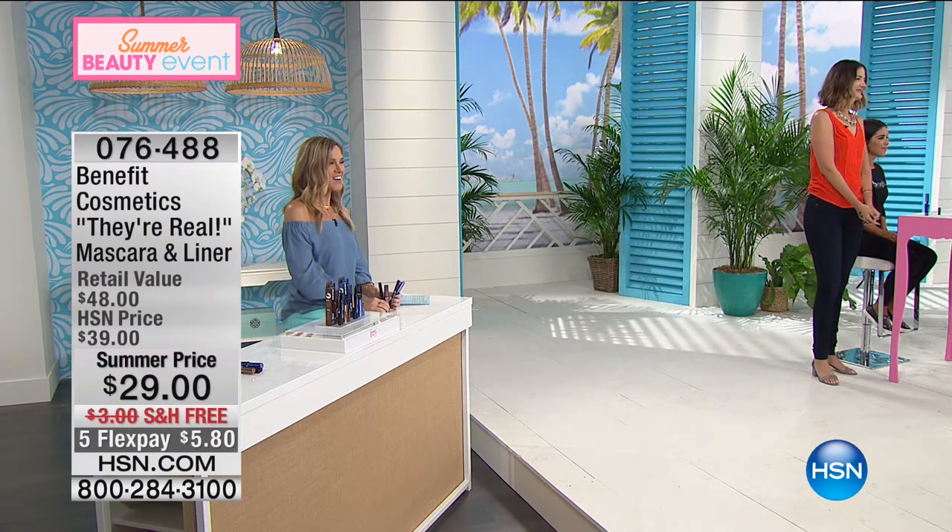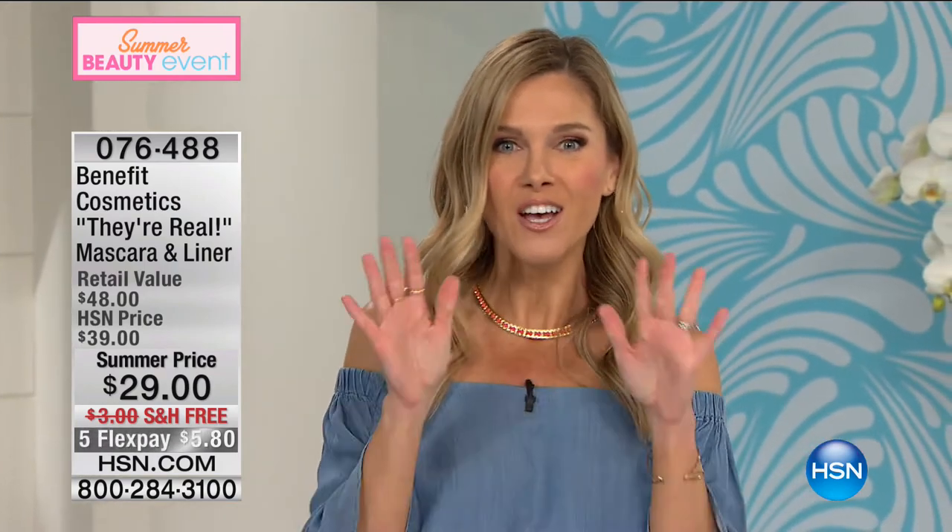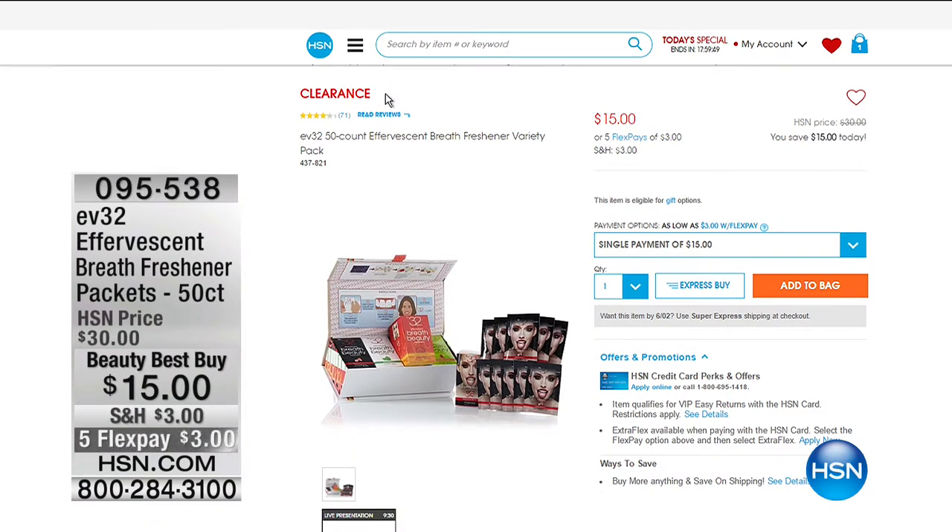It's fun when you get benefits in the house. I don't want you to go anywhere because I'm not done yet. We're still going to have a whole other hour of beauty, so sit tight. But if you are shopping online, you might want to shop for some other things like our Effervescent Breath Freshener Packets.